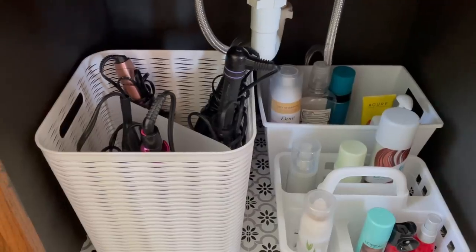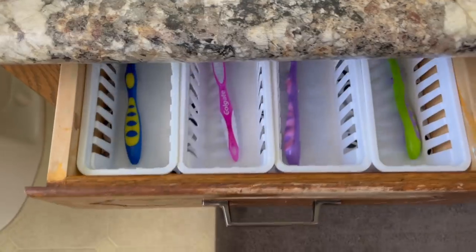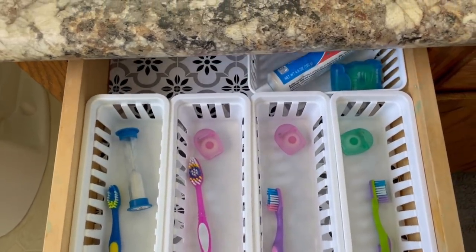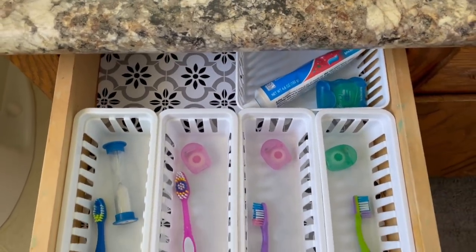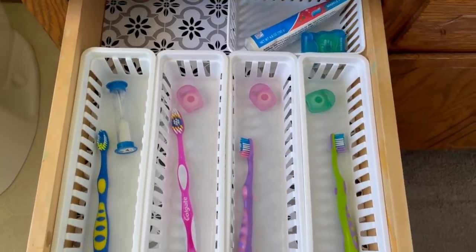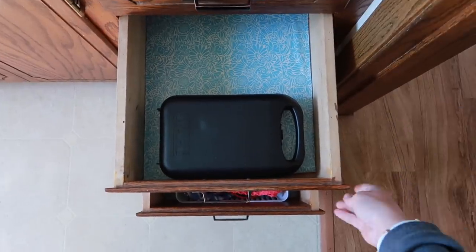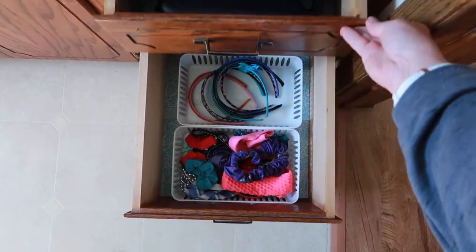Otherwise, again, lots of dollar store bins. Going back to the inventory thing — in the kids' toothbrush drawer, because there just isn't a lot of stuff that drawer needs to hold, I can put in these little bins. Everyone has their own and it's just very easy to keep it clean and organized. They can do that because there's not a lot of stuff in there.